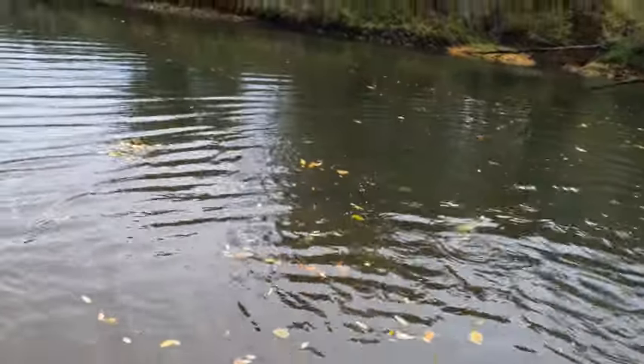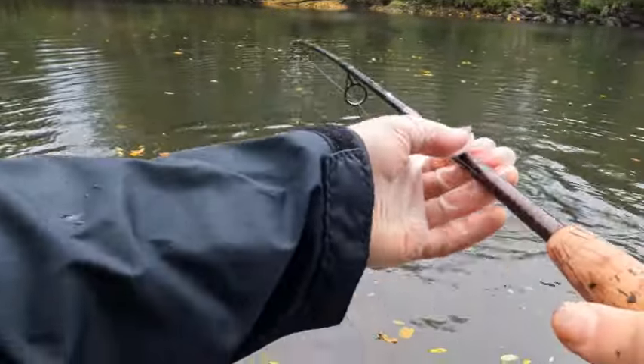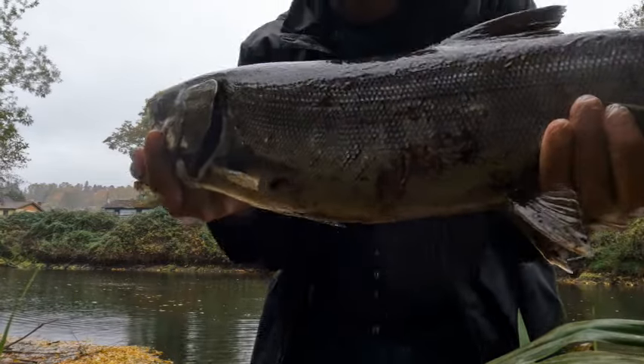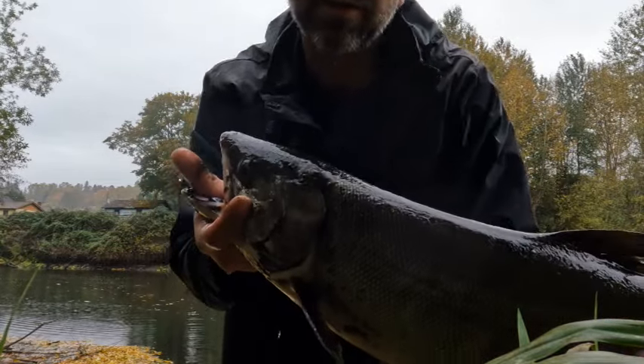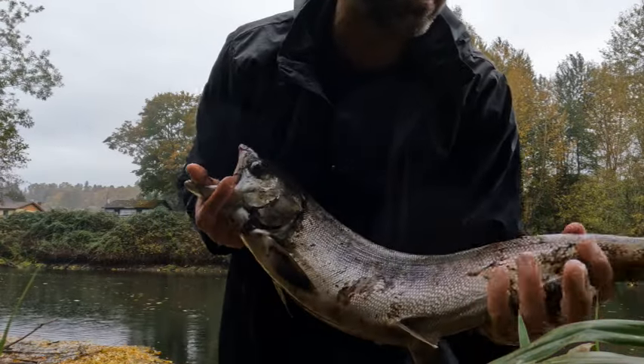Barbless hooks — gotta keep some tension on. Yeah, that's chrome enough, that's definitely chrome enough. It's a female. Here we go. Nice chrome-ish chum salmon. I believe this one's a female — the one yesterday was a male. Pretty great catch, I'm pretty excited about this.